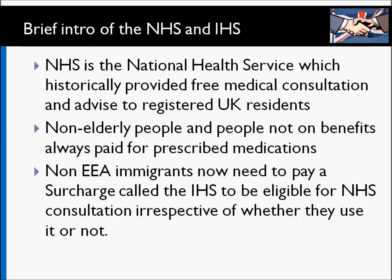The reality now is that non-EEA, or European Economic Area, immigrants have to pay for what was free all this while in the UK. They now have to pay something called an immigrant health surcharge, which is like a yearly tax per person for non-European Economic Area immigrants, and it doesn't depend on how much you're actually going to use the service — you just have to pay it.